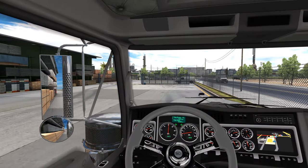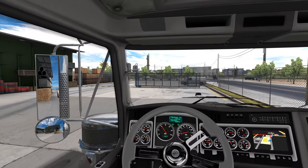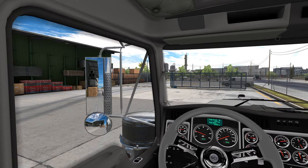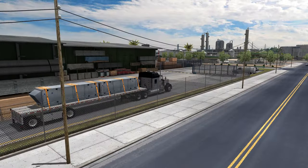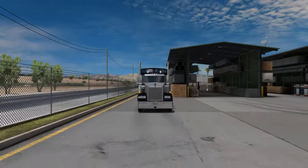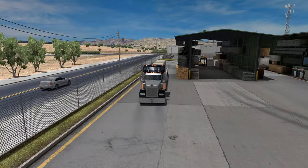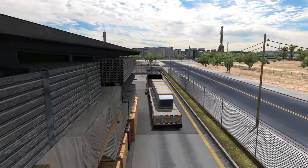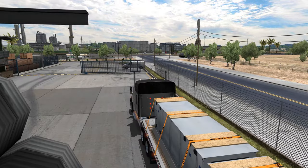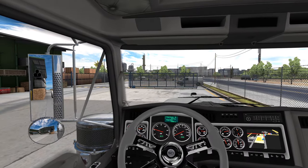Pull up here, do a quick pre-trip inspection — something I want to try to incorporate each episode. Four ways look to all be working good. All the lights are lighting up on the tractor. Trailer lights are all looking good. I think we are ready to head to Los Angeles.